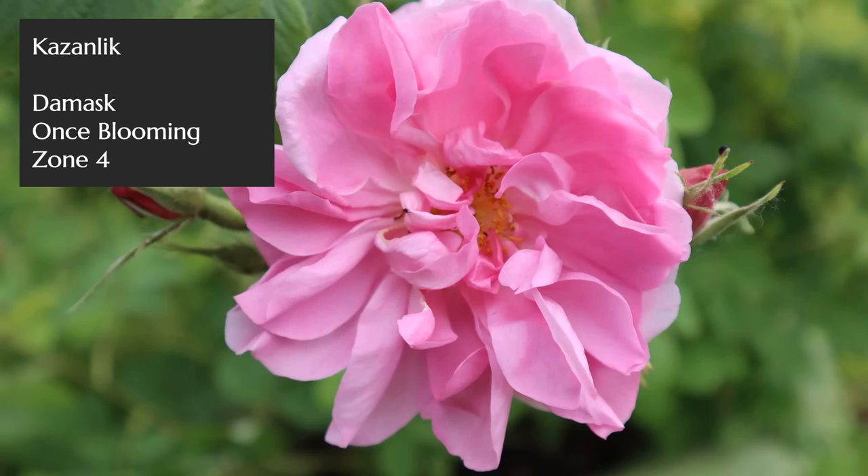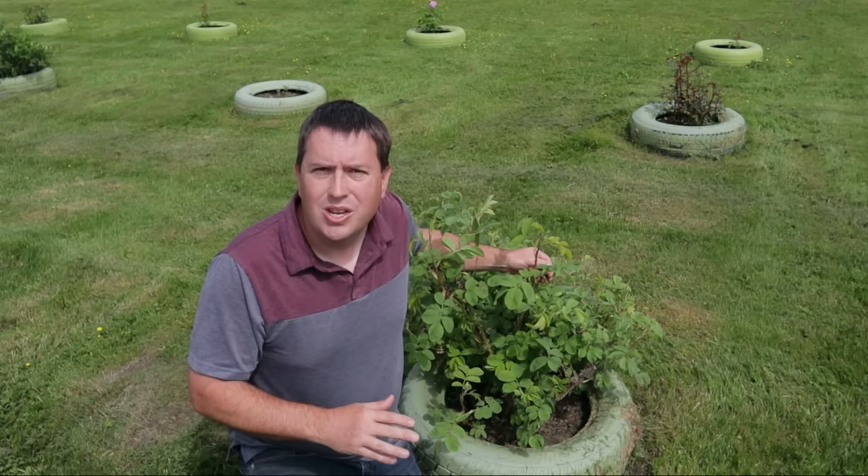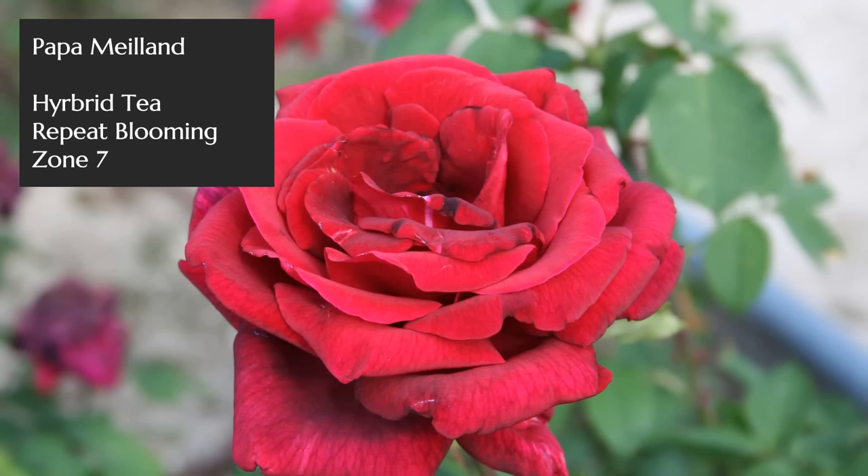I really shouldn't go any further without describing Kazanlik, the true damask rose used in Bulgaria and elsewhere around the world for perfume production. It has a rose scent that is instantly recognizable as the one you'd find in a perfume bottle — no other way to describe it except a damask scent. I could easily have stacked this entire list with old garden roses like this one, but they only bloom in spring and are limited in color range.